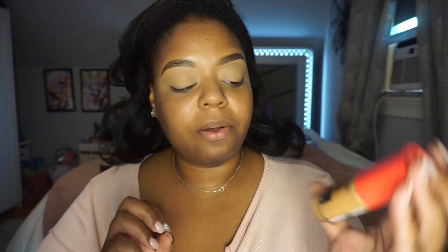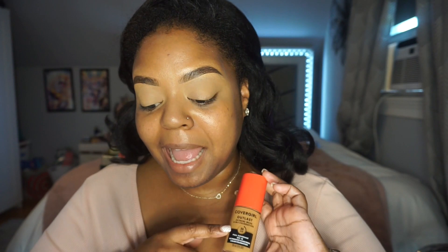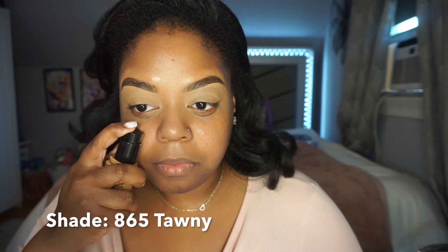Now we're going in with my Covergirl Outlast Extreme Wear 3-in-1 Foundation SPF 18, which has a built-in primer and concealer — that's why it says 3-in-1. I already primed my skin because I need that extra hold since I'm oily and sweat a lot. But if you have perfect skin and don't get oily, skip those steps. I love foundations with pumps.